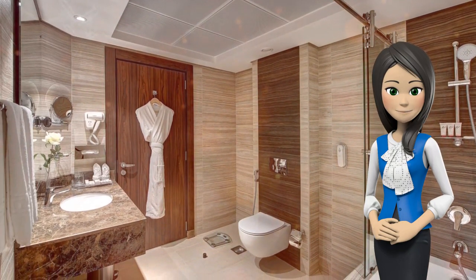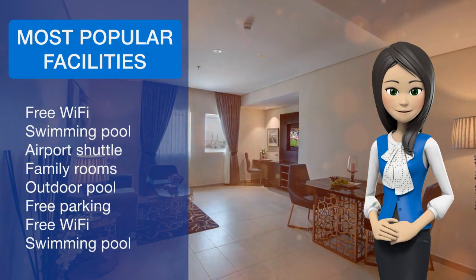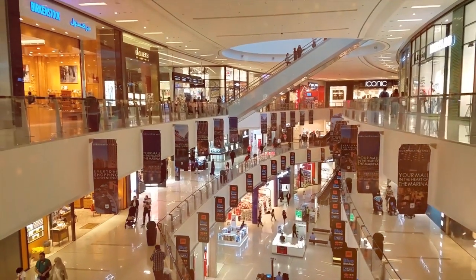A continental breakfast is served every morning at the property. At the accommodation you'll find a restaurant serving international cuisine. Omega Hotel Dubai also offers a sauna.